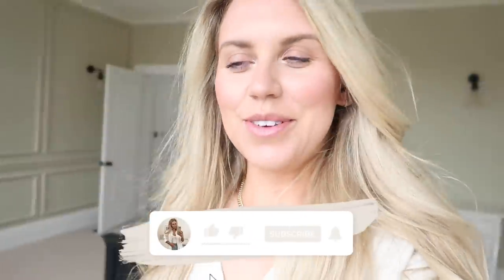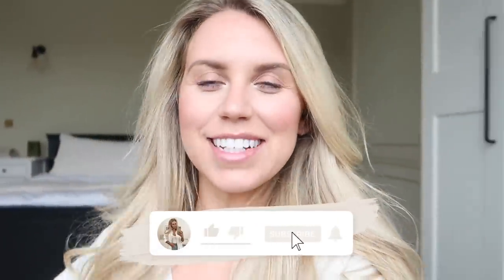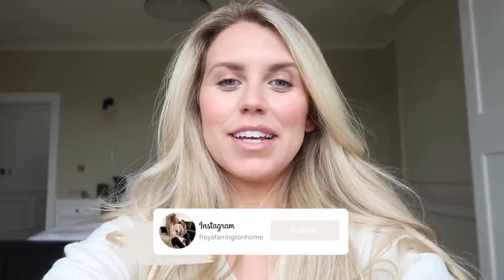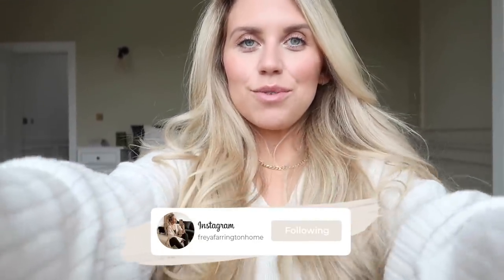Hello guys, I hope you're all doing well. Welcome back to my channel. Welcome to a well overdue home updates video. I feel like since the renovation series, I've not really fully walked you through where we're at and kind of brought you up to speed with things in terms of our house. So today I wanted to bring you that video finally.